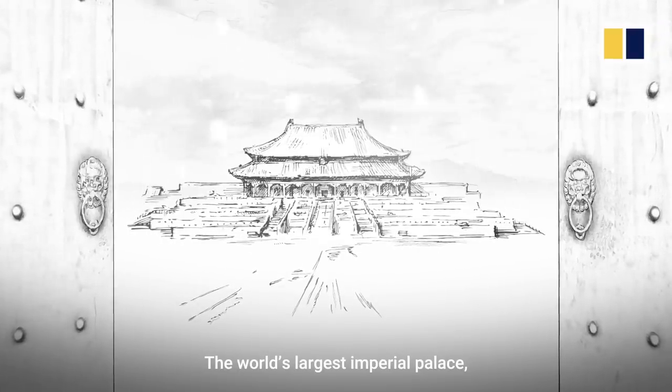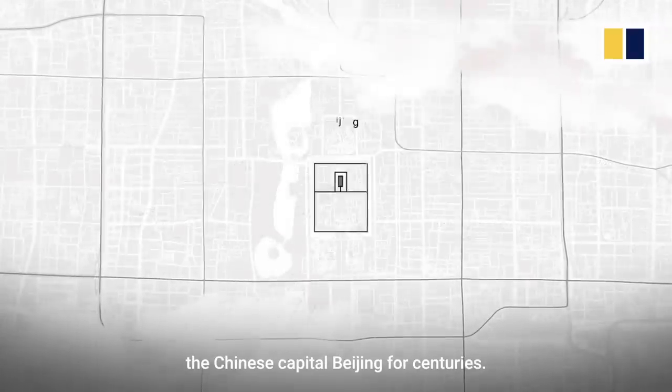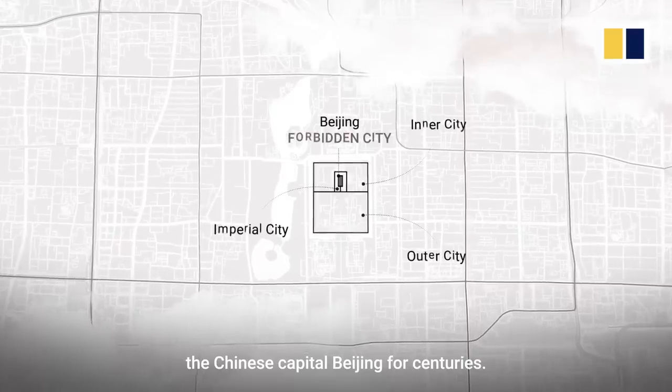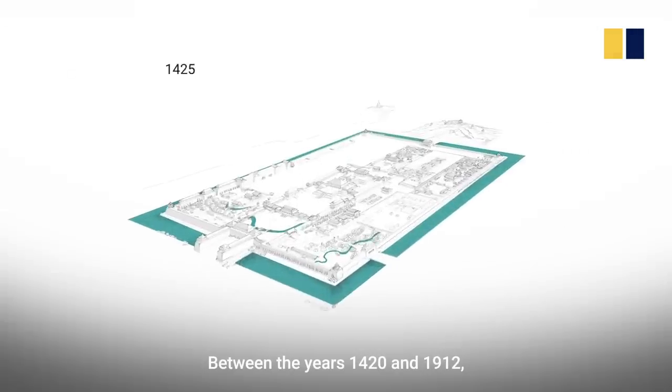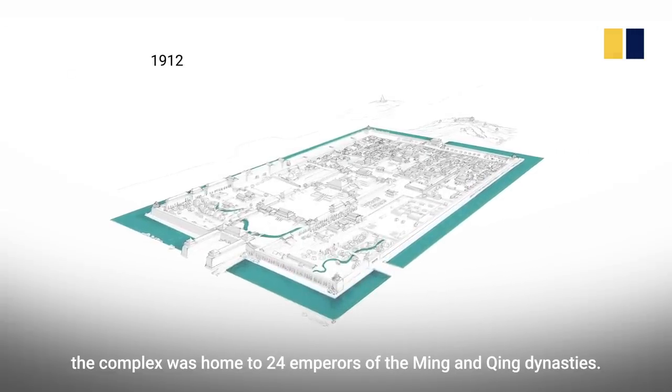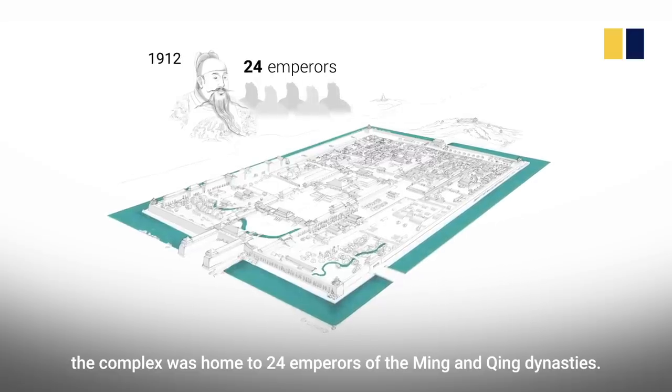The world's largest imperial palace, the Forbidden City, has stood in the heart of the Chinese capital, Beijing, for centuries. Between the years 1420 and 1912, the complex was home to 24 emperors of the Ming and Qing dynasties.